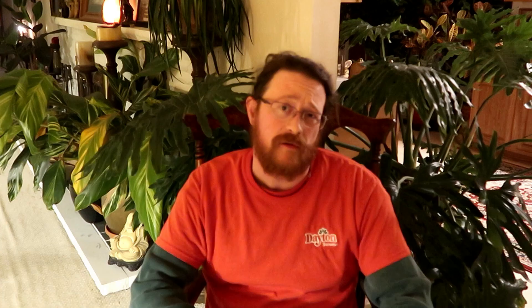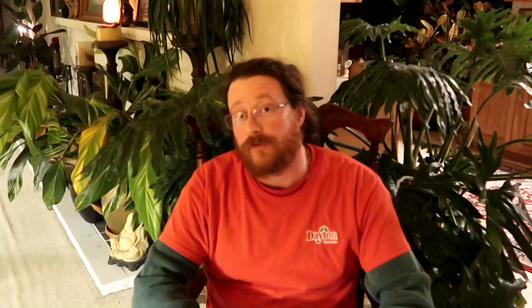Another problem that we have are whiteflies. Whiteflies really don't go after too many of the plants that we grow during the summer months — some of the tropicals — but they're a major concern on our poinsettia production that we grow every year, starting in the late fall into the winter for the Christmas and holiday season. Whiteflies are notoriously hard to control with chemical means because they have adapted resistance over time to these chemicals. So what do we do about this resistance and how do we manage these insects that become a problem in our greenhouse?